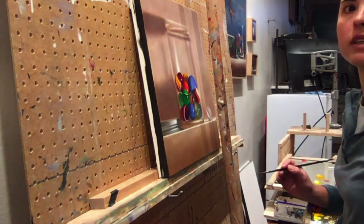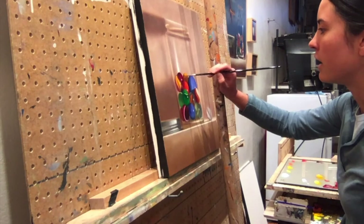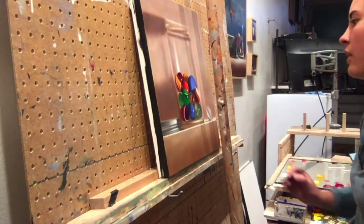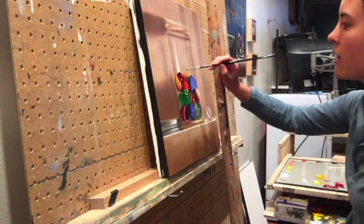I greatly enjoy exploring the subtle color changes in each marble. And in the end, I hope I create an intriguing harmony of color in these paintings.